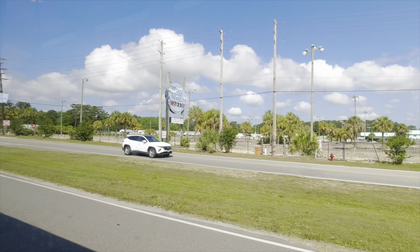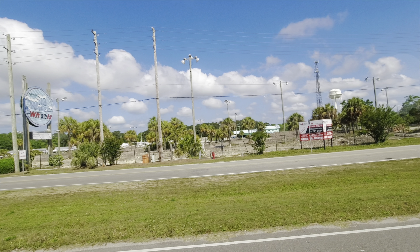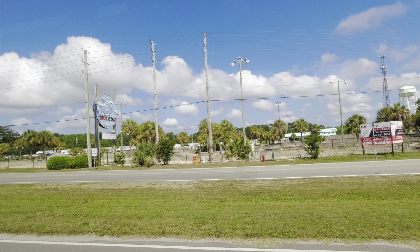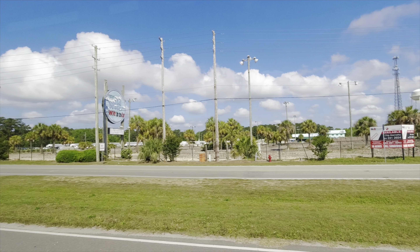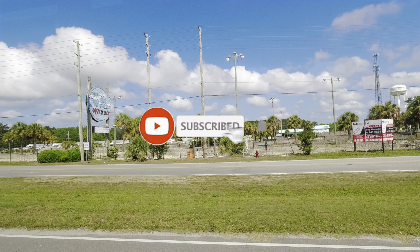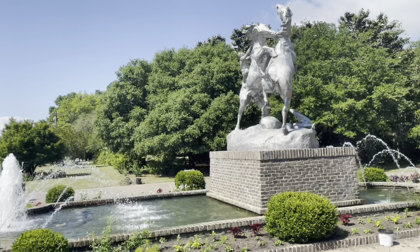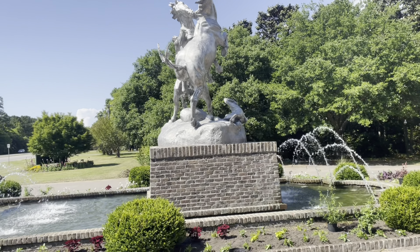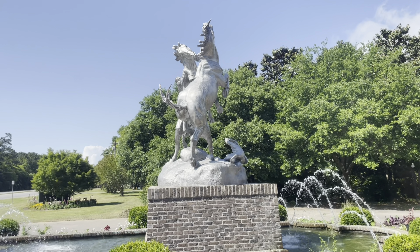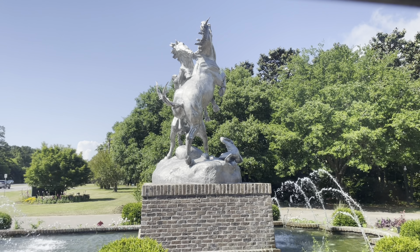So the first thing they're going to do is take you around Myrtle Beach and up to Murrell's Inlet and Brookgreen Gardens. The narrator will tell you all kinds of interesting stories about the area. And you'll get to see — this is Brookgreen Gardens — you'll get to see a little bit of the gardens. She'll talk to you about this particular statue, which is very interesting.